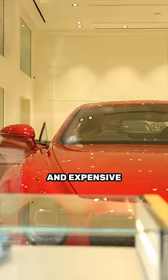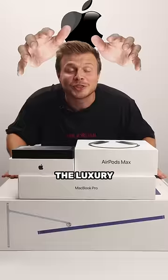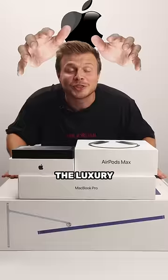Collectible books, luxury watches, and expensive car doors are all harder to open than the cheaper versions of those products. The luxury feel of the unboxing experience makes you keep them, giving Apple free advertising spots in your house.